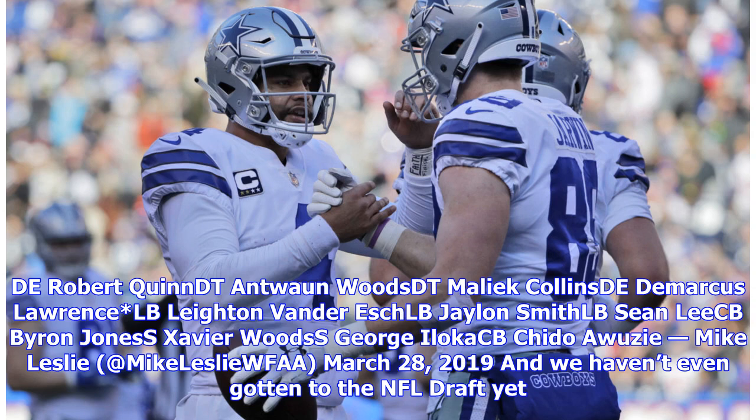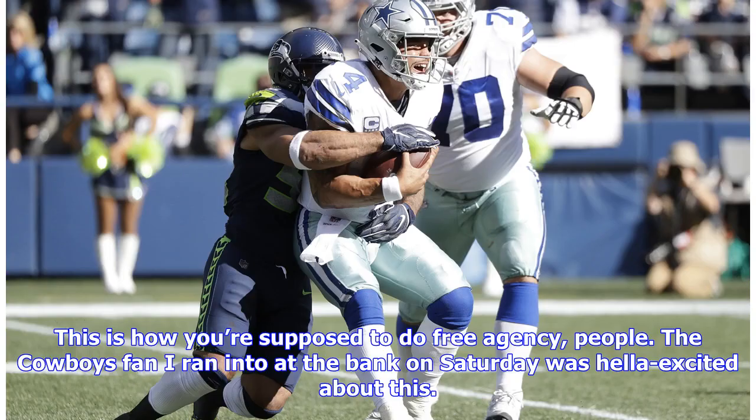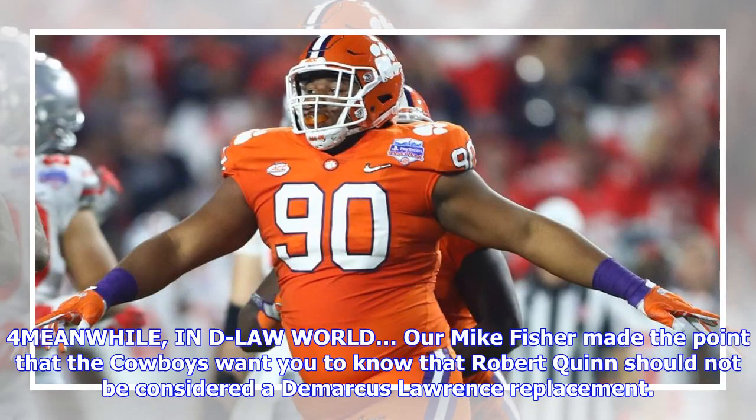Mike Fisher made the point that the Cowboys want you to know that Robert Quinn should not be considered a DeMarcus Lawrence replacement. Lawrence is under contract with the franchise tag. The Cowboys would have to make a move to get rid of him and they're not inclined to do that. As Steven Jones noted, the Cowboys are optimistic about a long-term deal — but then again, they always are. The waiting game on Lawrence is starting to spill out of the privacy of negotiation.